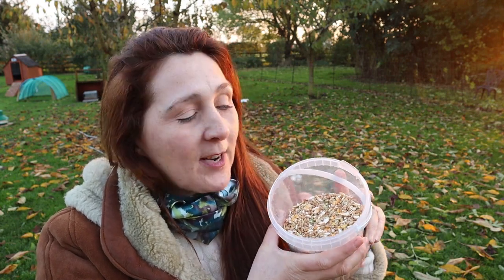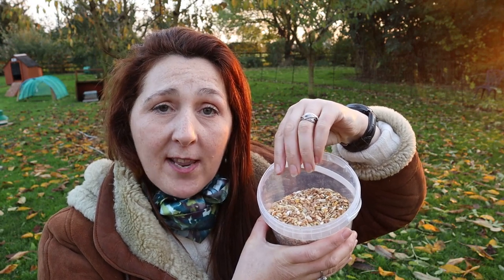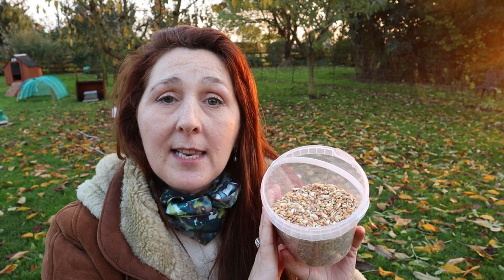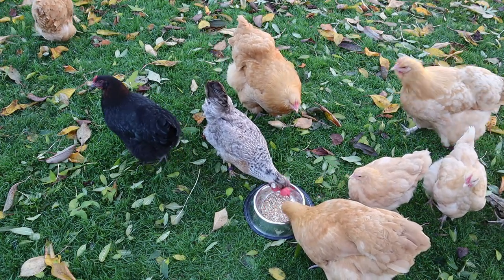Trick number one to keep your chickens warm during the moult process: mixed corn. Mixed corn is actually wheat with split peas and some dried corn. Corn has the wonderful side effect that it actually raises the body temperature for your chickens. Give a little bit of this late afternoon and it will help keep their body temperatures a little bit higher at night and keep them warmer. As you can see, this is a very firm favourite with the chickens.